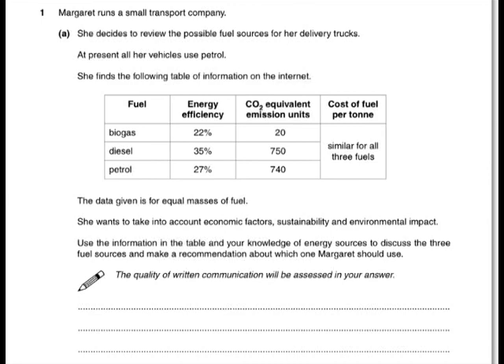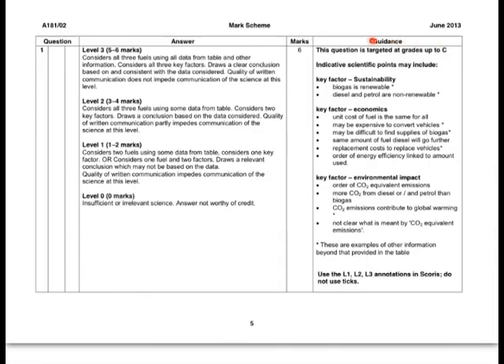Let's have a quick look at the mark scheme. This is considered to be a relatively easy six-mark question, targeted at grades up to C. For the very top marks, all you need to do is consider all three fuels using the data from the table and your own knowledge, and consider all three factors — economic, sustainability, and environmental. Where a lot of students lost marks was that they didn't consider all three.